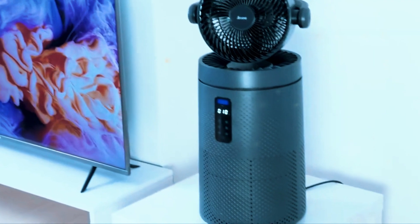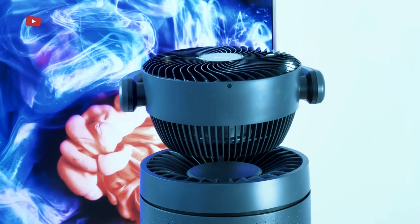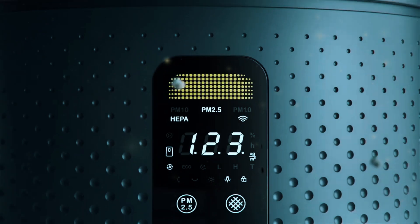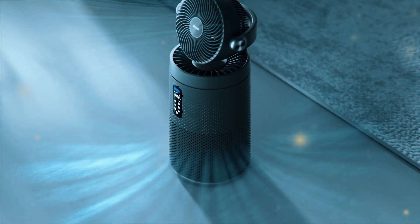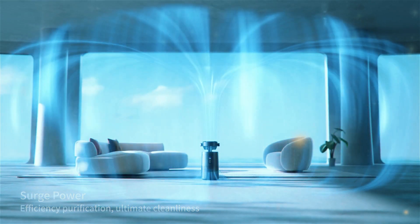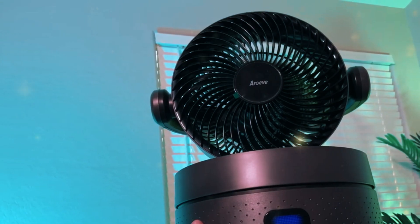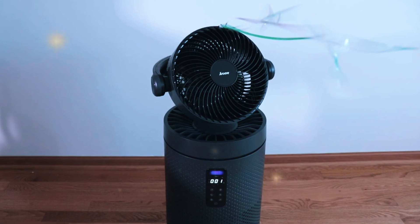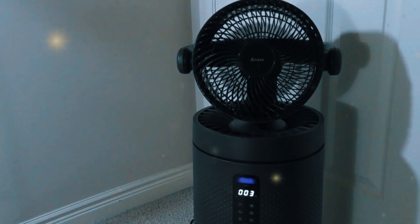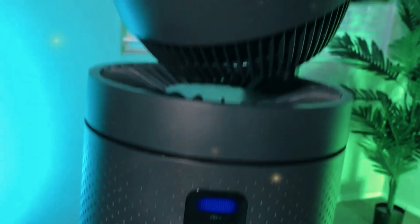Coverage area. Here's where the MK08W starts to stand out. Arove claims this purifier can handle rooms up to an impressive 2,000 square feet — a significant chunk of real estate, making it suitable for large open floor plans, basements, or even whole-home air purification. It's important to note that this coverage area is ideal; in real-world situations, factors like room layout, furniture placement, and ceiling height can affect how effectively the purifier circulates clean air. However, this impressive coverage area is a definite advantage for those looking to purify a large living area.